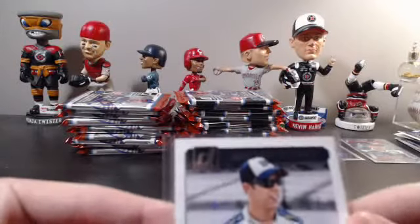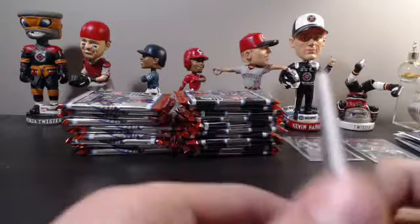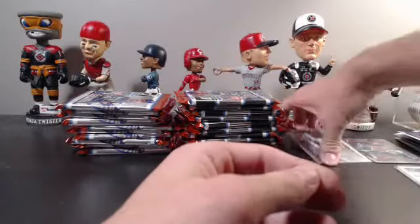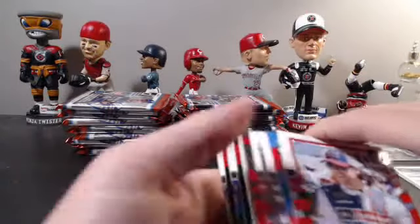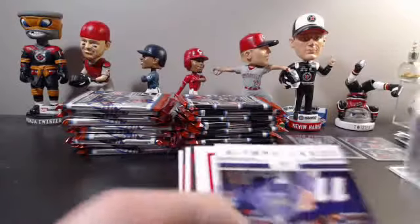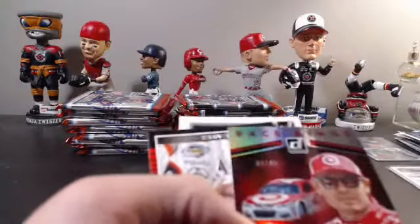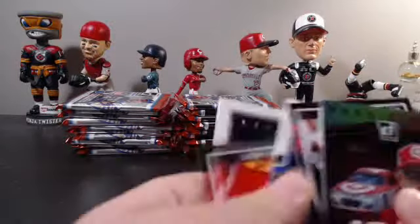Brad Keselowski — that's the second card there that is not numbered on the Brad. First hit down, two to go. Next pack — Ryan Blaney rated rookie, Bubba Wallace not numbered, Denny Hamlin Race Kings, Kyle Larson out of 49. Just base to end off that pack.